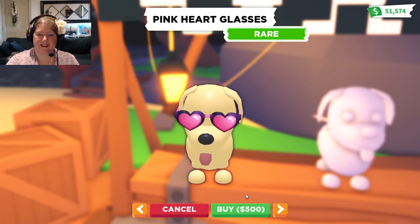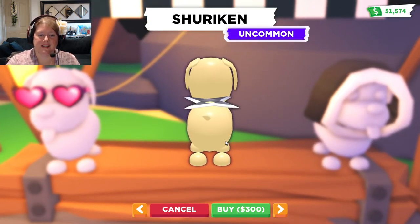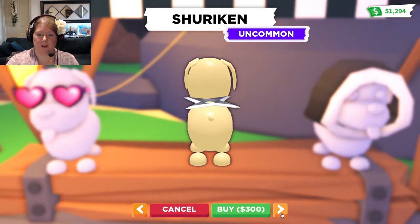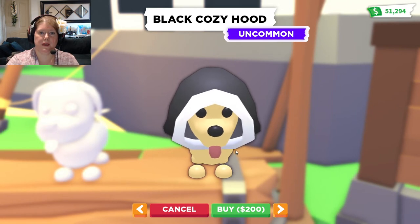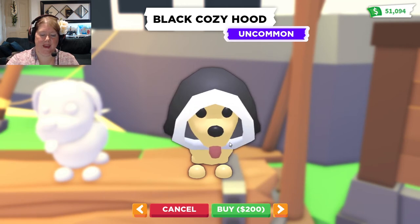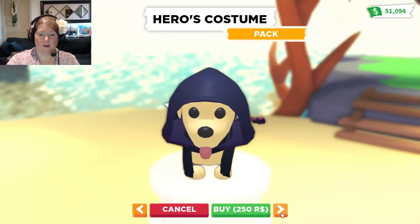Alright, the next one — that's interesting, it's like a ninja star, a shuriken — correct me if I'm wrong on that! We will get one of those, that's so interesting. Oh, I love it — a cozy black hood! And now for oh, the hero's costume!